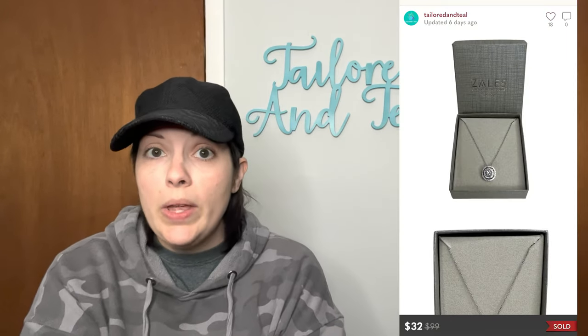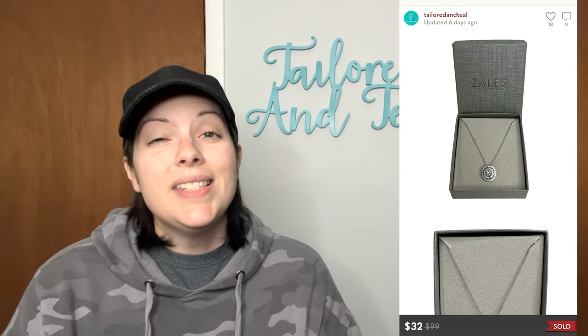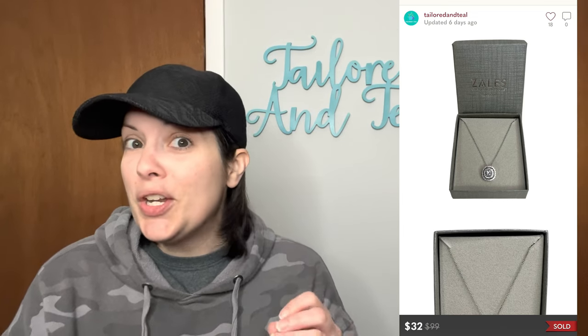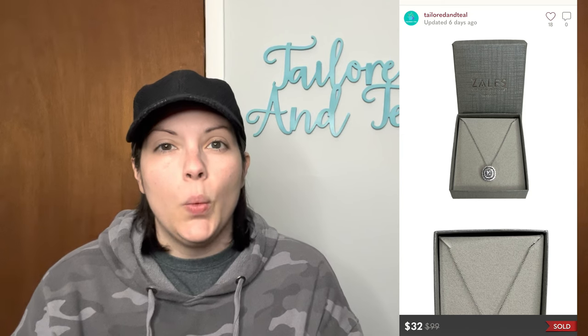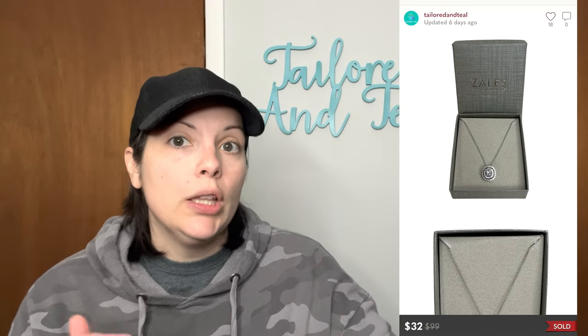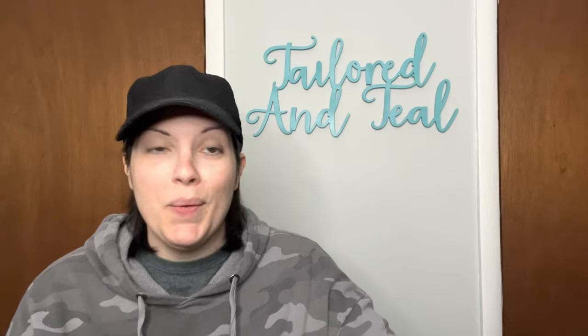Next is a Zales new-in-box white lab-created sapphire sterling silver necklace. This necklace got a ton of interest on all three platforms — lots of likes and watchers — but every time I sent out a discount, it just wasn't quite good enough. It would have been a perfect Christmas gift. I was sending some pretty aggressive offers on Thanksgiving Day and Black Friday, and it finally sold for $32 with discounted shipping, a little less than I wanted but still very happy with that.